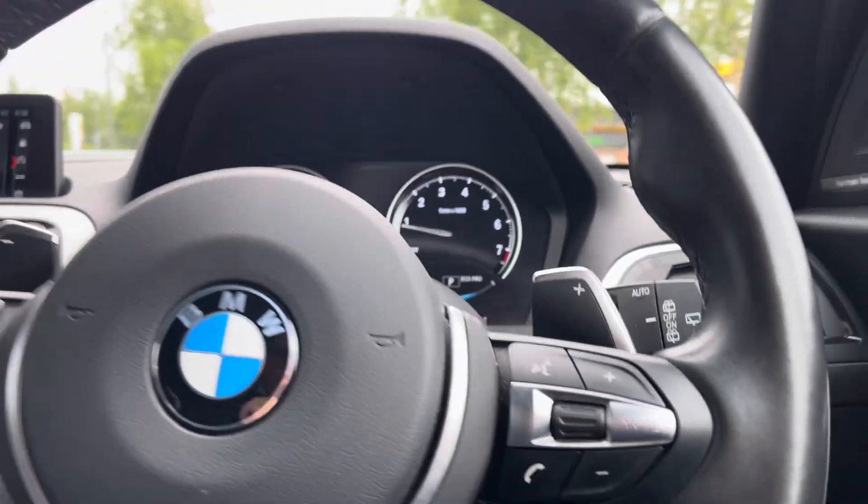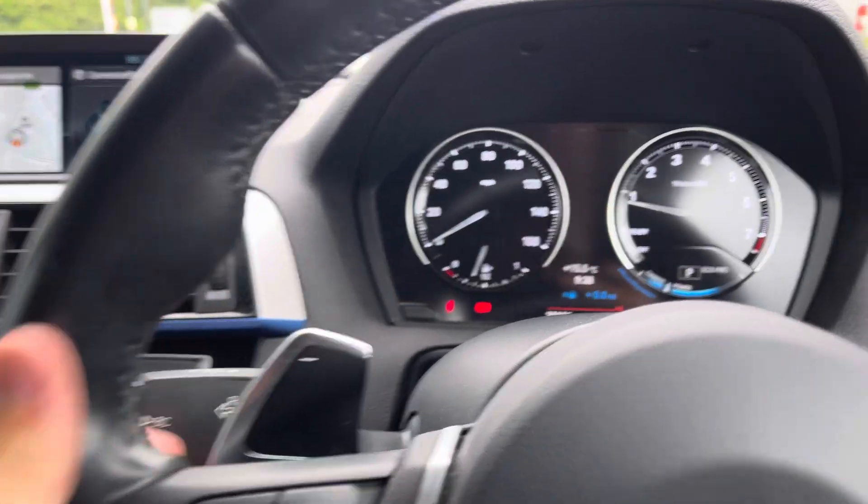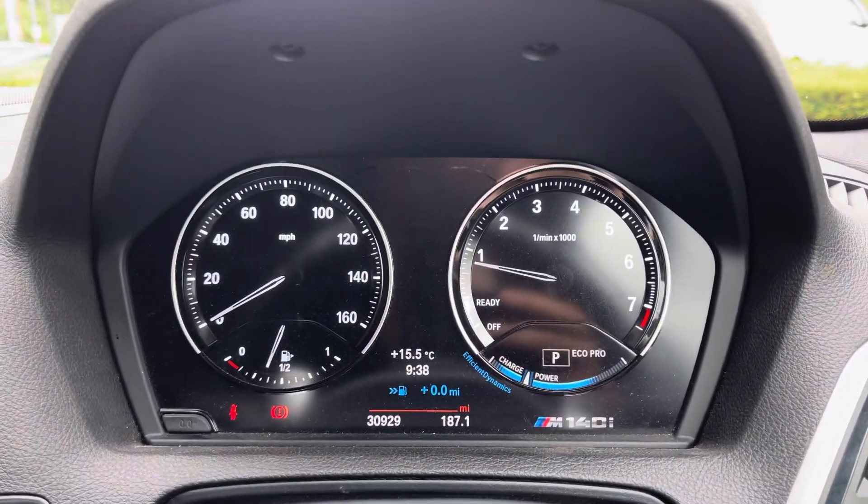The driver gets to use the multifunctional leather steering wheel with controls for voice commands and Bluetooth connected phone. There is also cruise control and paddle shifters if you want a sportier drive.